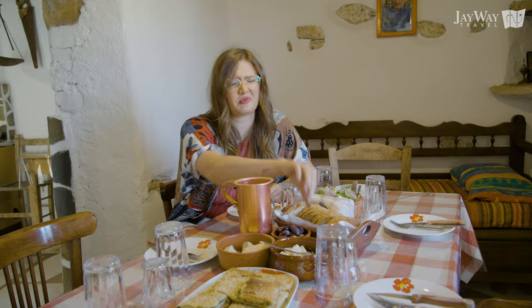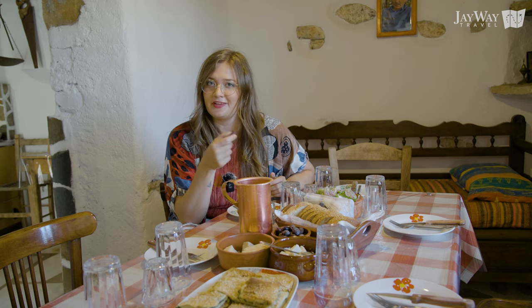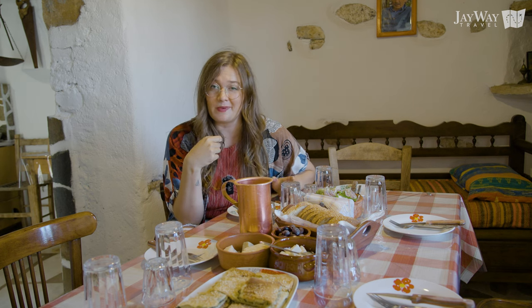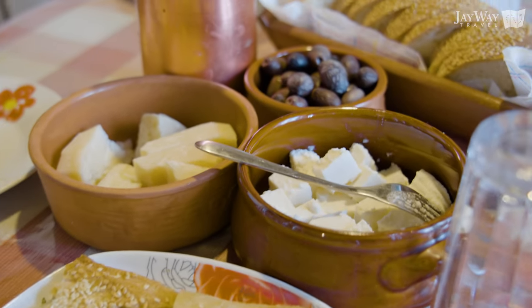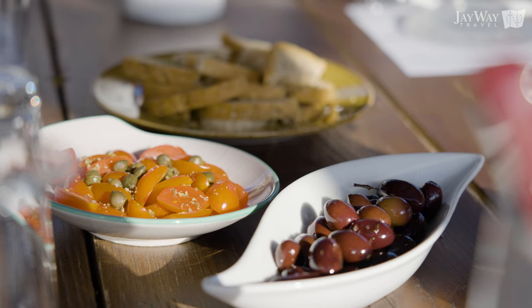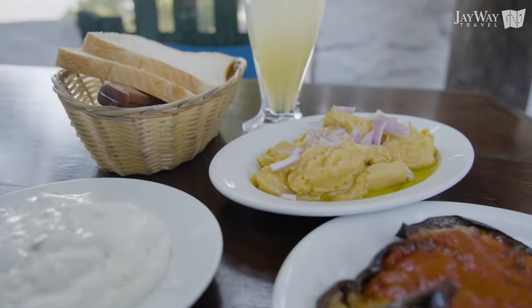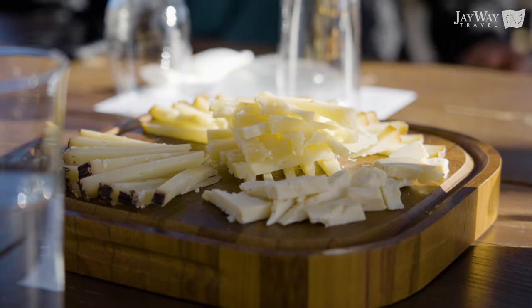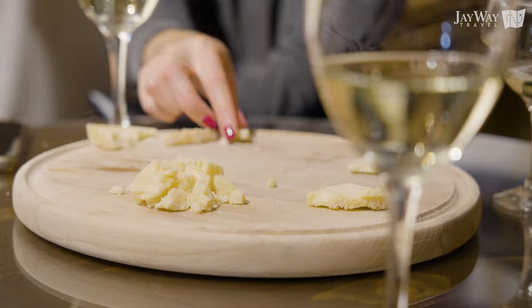You can taste delicious local food pretty much anywhere in Greece, but in terms of quality, quantity and flavor, few places can compete with Naxos. Naxos Island is a unique culinary destination in Greece. Restaurants on the island are renowned for the quality of the ingredients they use and the huge portions they serve. No trip to Naxos is complete without a taste of the island's local cheese, especially arseniko and graviera.